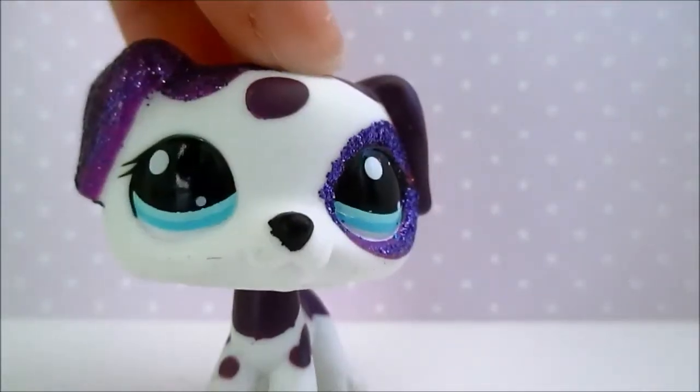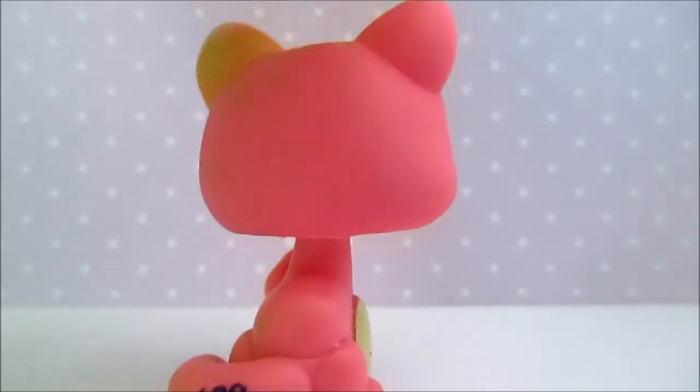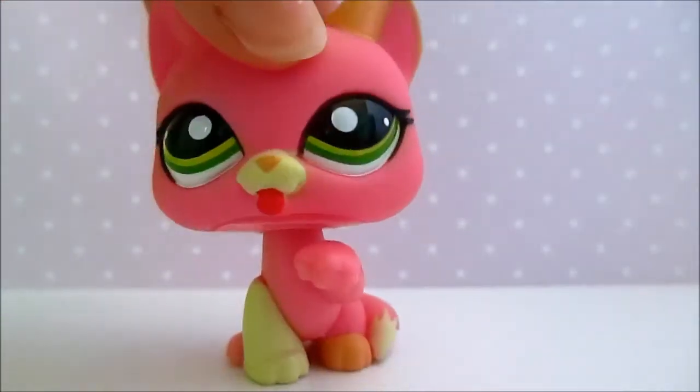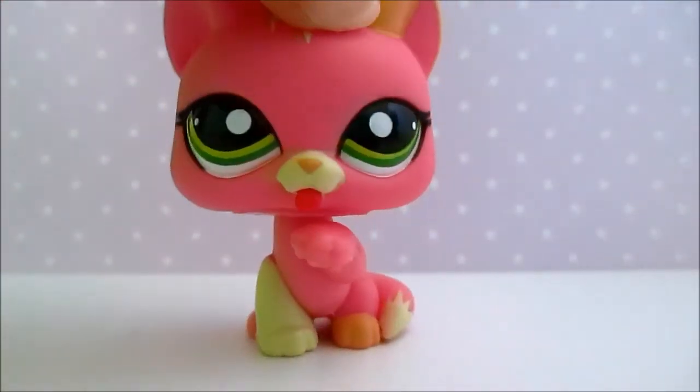Now onto my paw-up cats. This was the first paw-up I got, and I think she's really, really pretty. I love her eyes — and I know I keep saying that about all the pets, but I really do love her eyes — and I think it's really cute that her tongue is sticking out.